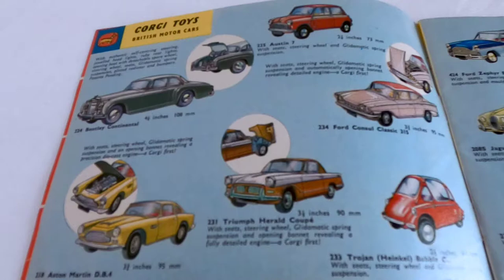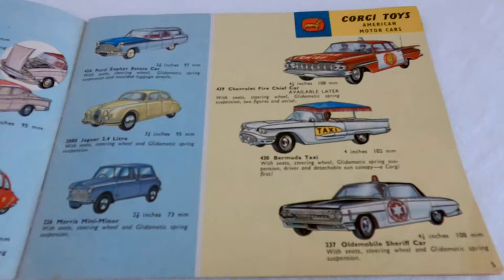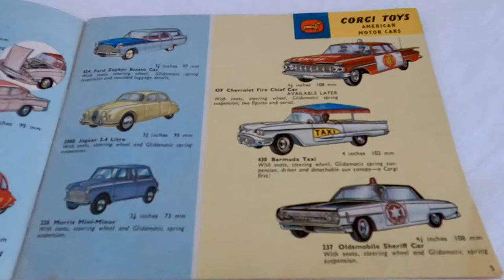Then we've got the Mini Austin 7 up top, and the next page has the Bermuda taxi, the Jaguar 2.4 litre, and also the Morris Mini.